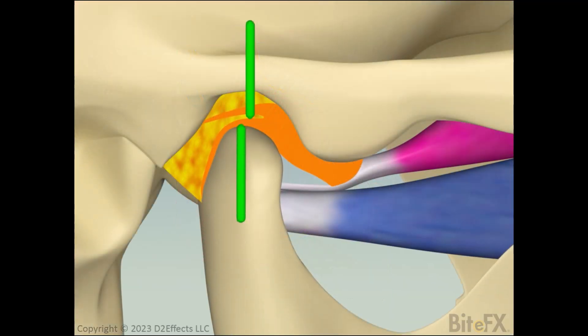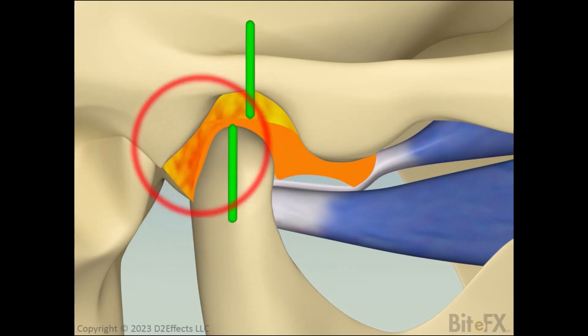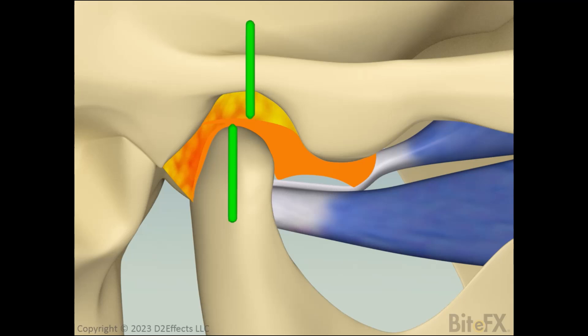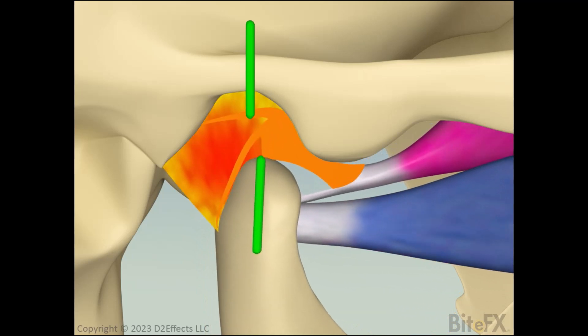With a more severe rearward displacement, pain may be felt because of the compression of the retrodiscal tissue. You can see the biconcave part of the disc is forward of the condyle. When the jaw is opened, the condyle jumps forward into the lower concave part of the disc and makes a click.